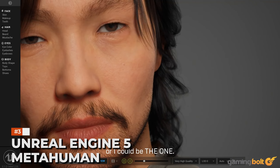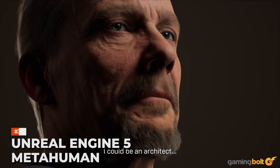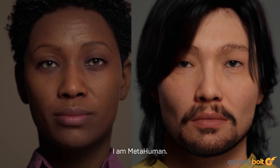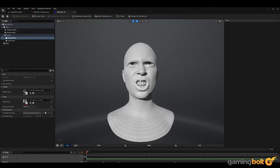Unveiled at Epic Games' State of Unreal 2023 Keynote presentation, Unreal Engine 5's MetaHuman is an animation tool capable of creating ultra-realistic facial animations. Demonstrated via iPhone by Senua actress Melina Juergens at the presentation, the tech appears to render her face quickly and accurately, hinting at a streamlined facial animation process for developers.